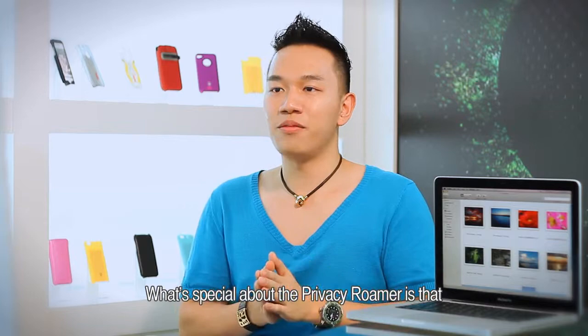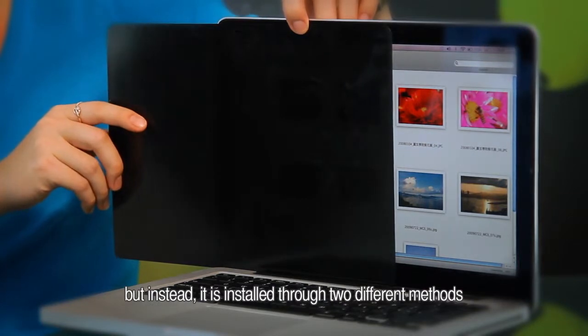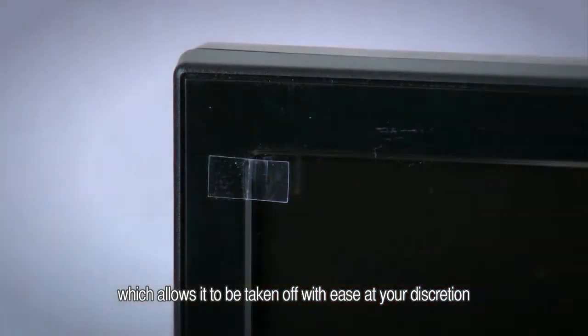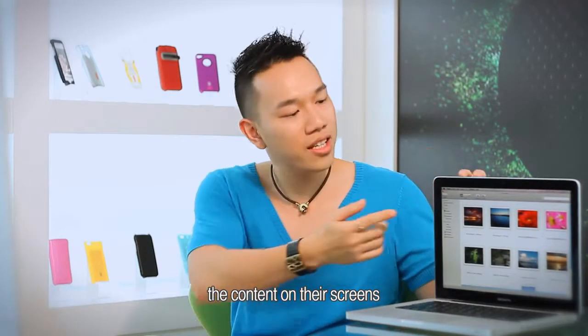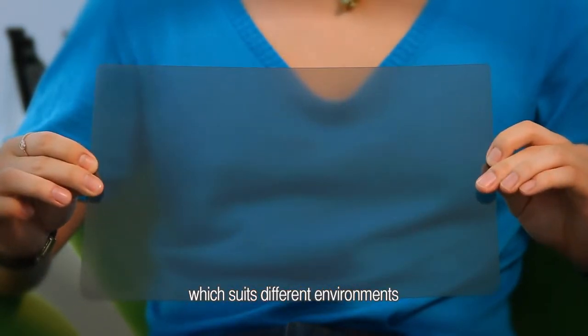What's special about the Privacy Rumour is that it is not adhered directly onto the screen, but instead it is installed through two different methods, which allow it to be taken off easily. This is ideal for those who sometimes need to show others the contents on the screen. The Privacy Rumour comes in either matte or glossy finishing, which suits different environments.